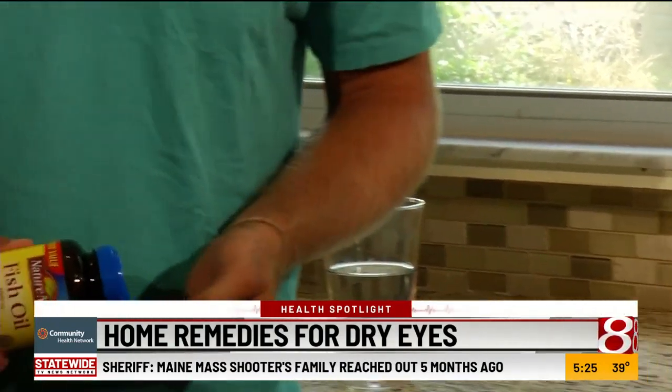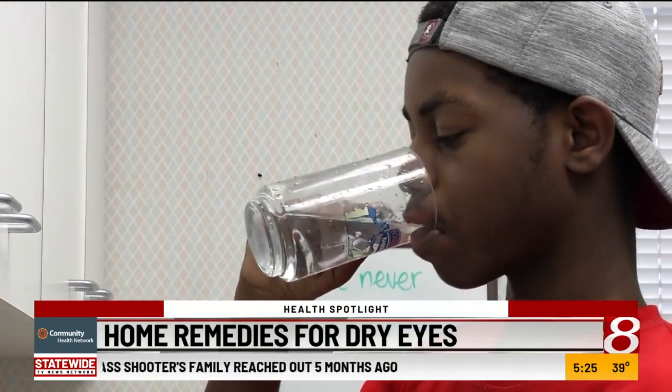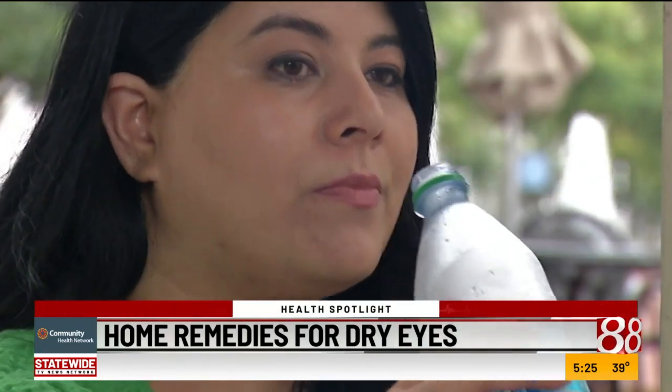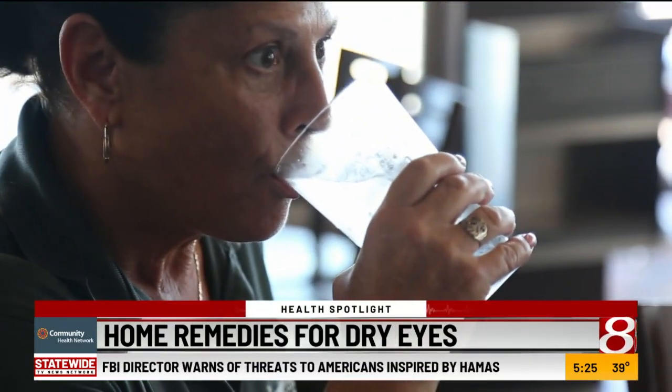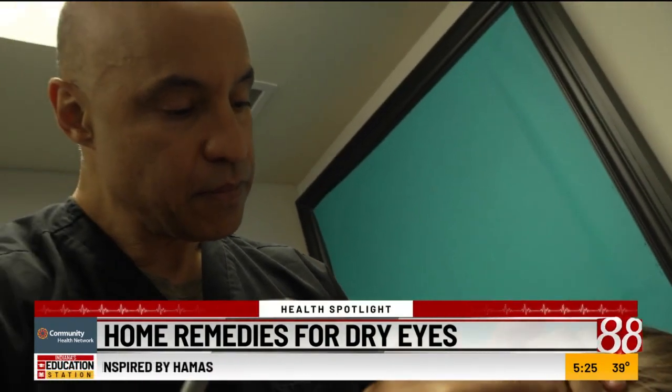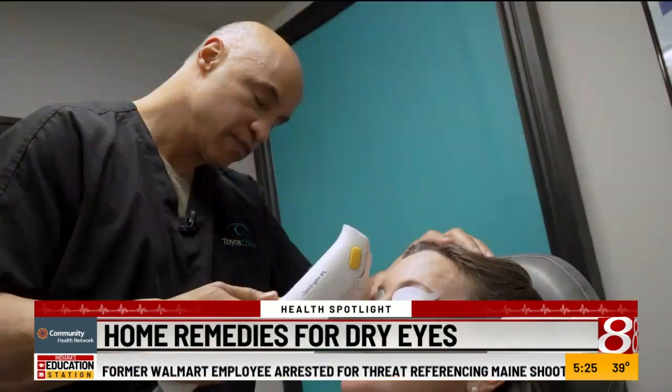Add fish oil to your diet, and make sure you're drinking enough water. A tear is made of 98% water and 2% oils, salt, and proteins. Lastly, an FDA-approved light treatment called Opti-Light is also helping manage dry eye disease. You might also want to try using a humidifier — it adds moisture into the air and may ease symptoms caused by dryness.